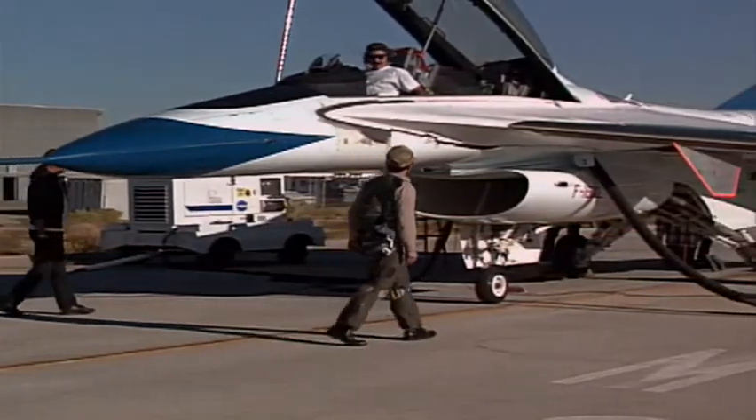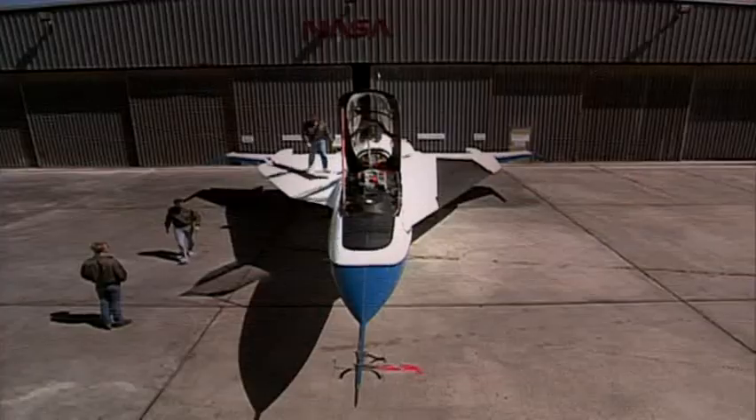NASA is trying to come up with a way to create better laminar flow over the wing, thereby reducing drag.